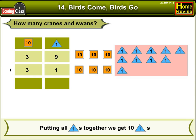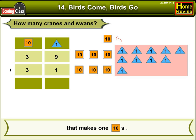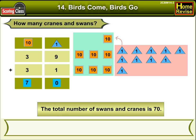Putting all ones together, we get 10 ones. That makes one 10, so no one remains. We write 0 in the box below. Now putting all 10s together, we get 7 tens, so we write 7 in the box below. Therefore, the total number of swans and cranes is 70.